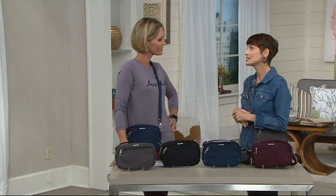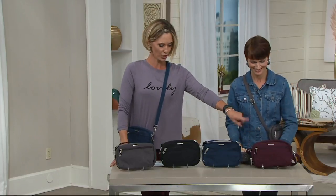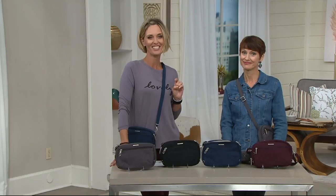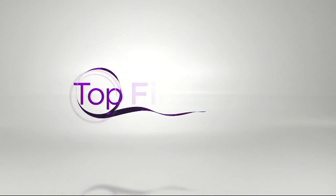I have a Jack Russell Terrier mix — she's a rescue. Bordeaux, navy, black, and smoke. Smoke is very, very popular. $27.36. Thank you for being here — great to see you. That's item F12811.